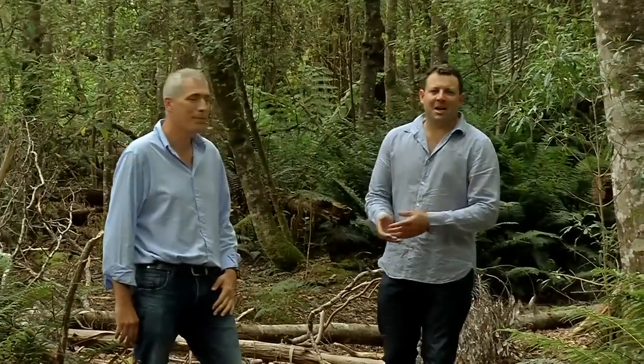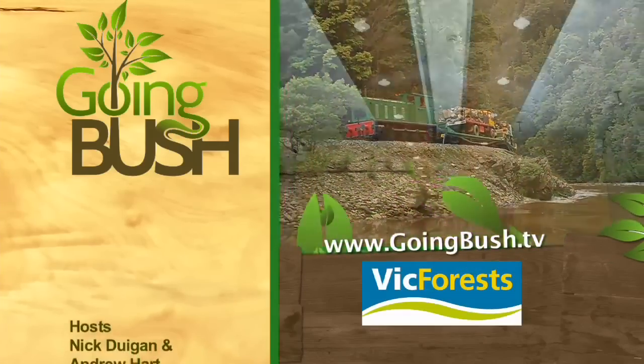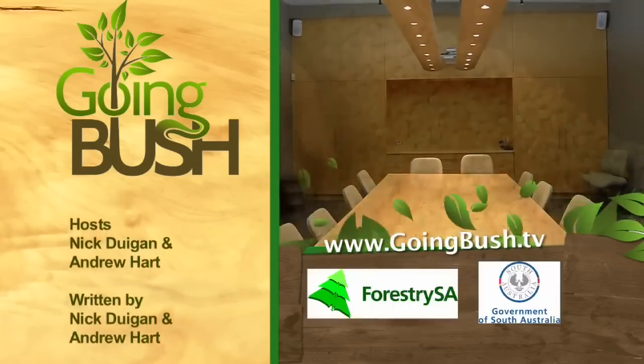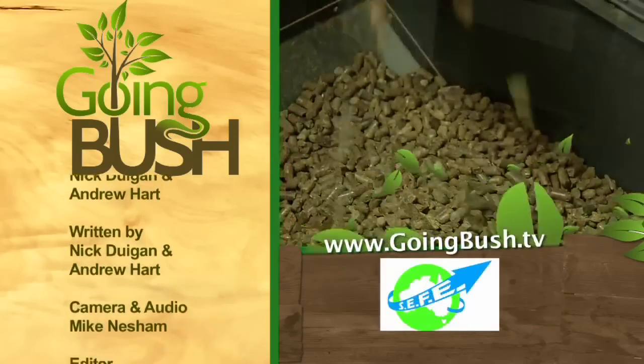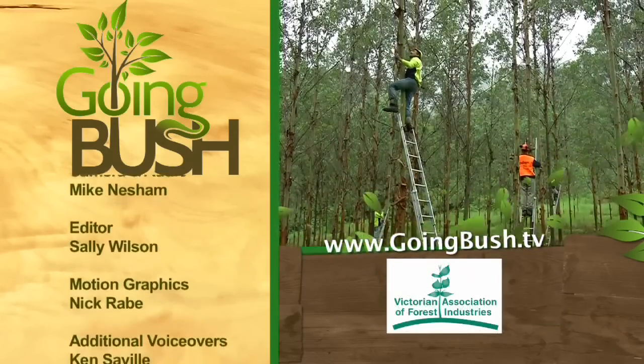And that's all we've got time for on this week's episode of Going Bush. We hope you've enjoyed the show. Here's a look at what's coming up next week: from the wild western wilderness of Tasmania into the boardroom of one of Australia's best known faces, the plan to use forest biomass to produce power, and a family changing with the times in northern New South Wales.